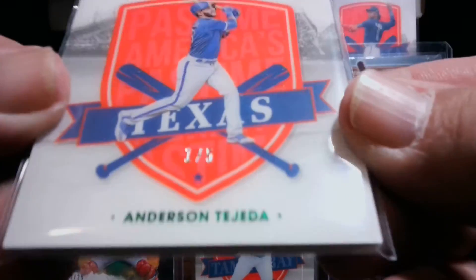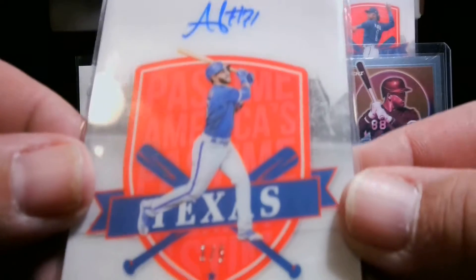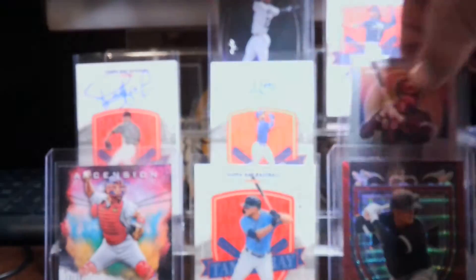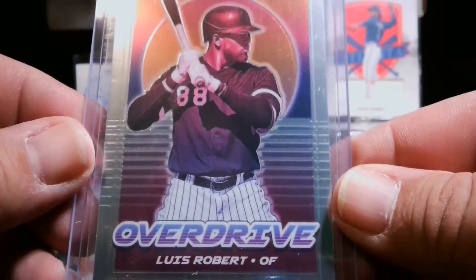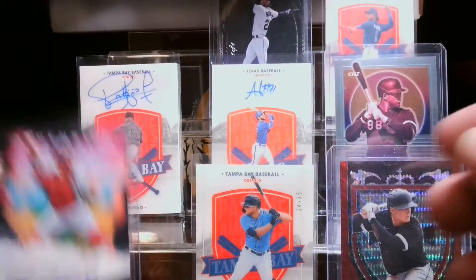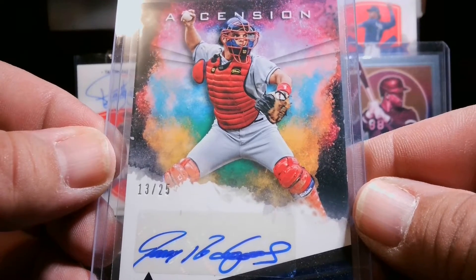The Anderson Tejada green — it's autographed, 105. And the LuBob overdrive, unnumbered, but still pulling the Ascension 13 of 25, and an Ivan Rodriguez auto.